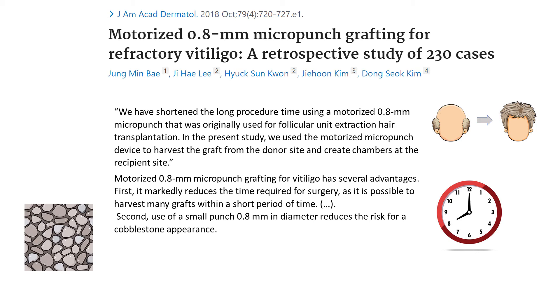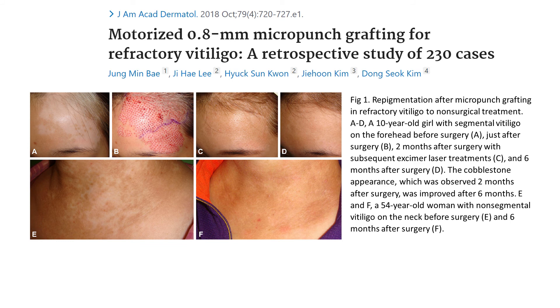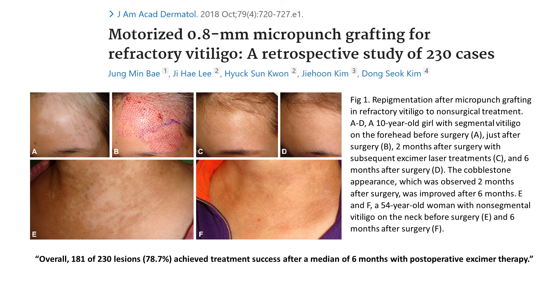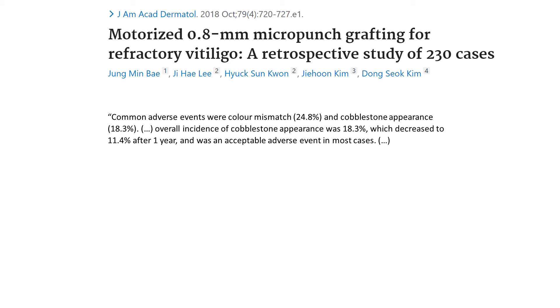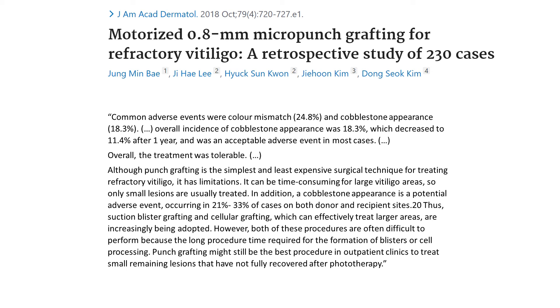Here are some photographs of successful micro-punch grafting. We read that 79% of lesions achieved treatment success after a median of six months with post-operative excimer therapy. Laser therapy is very common after any type of vitiligo surgery to ensure better results. Please notice that success was defined as repigmentation greater than 75%, which is the standard definition of success for vitiligo treatment. Common adverse events were color mismatch at 25% and cobblestone appearance at 18%; however, later in the paper we read that 18% decreased to 11% after one year. The researchers summarized the treatment as tolerable and pointed out that punch grafting is the simplest and cheapest technique for treating vitiliginous areas resistant to non-surgical treatments, though it is best used for small lesions.